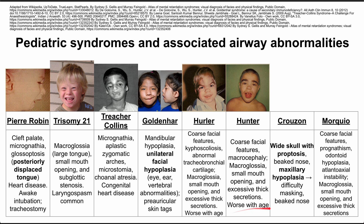Both of these tend to get worse with age. Next is Crouzon syndrome. These patients have a wide skull with proptosis and frontal bossing — it protrudes forward above the eyes. They also have a beaked nose and maxillary hypoplasia, which makes masking difficult before intubation.